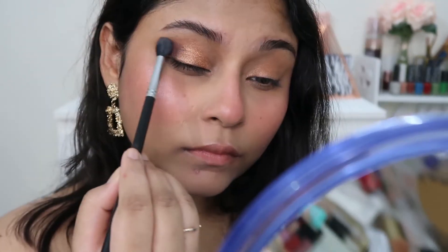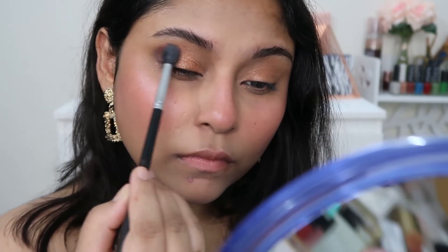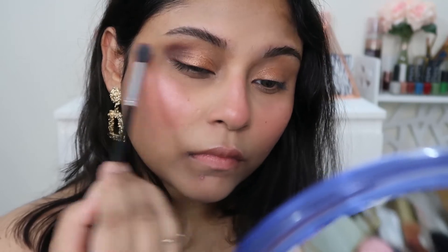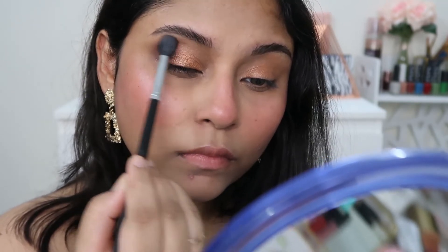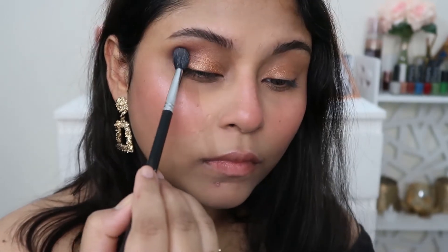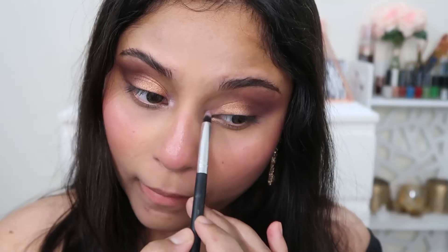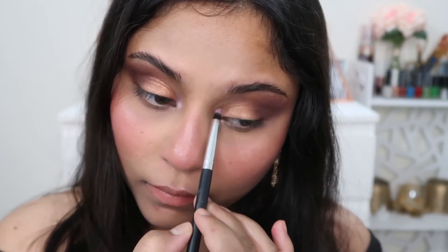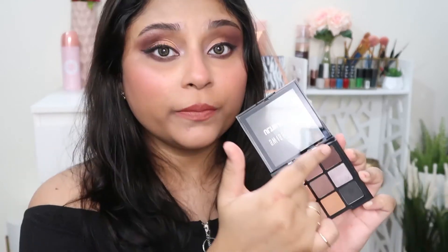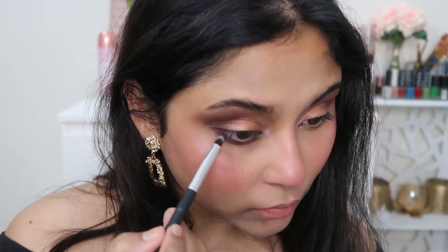Next, with a fluffy blending brush, I pick up a brown shade and apply it to the outer corner, then blend it in a circular motion. I drag it outward and toward the brow bone to create an angled look while leaving space to highlight the brow bone. I then use an ashy gray tone from the same palette to lift and highlight the brow bone, blending into the inner corners and into the golden eyeshadow. Finally, with a dense brush, I use brown eyeshadow to shade the lower lash line.